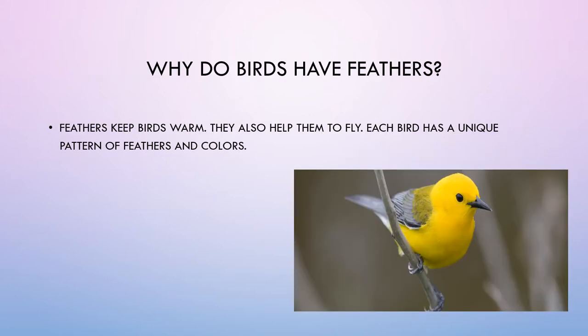Why do birds have feathers? Feathers keep birds warm. They also help them to fly. Each bird has a unique pattern of feathers and colors.